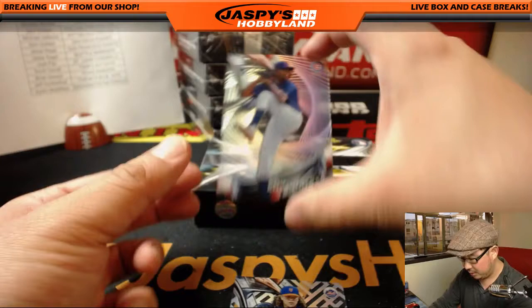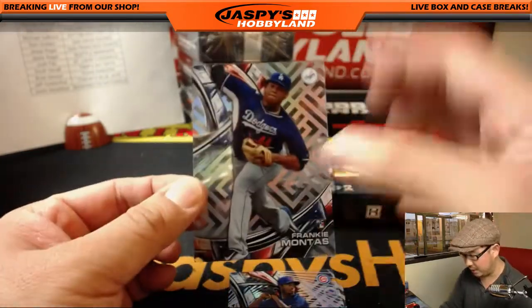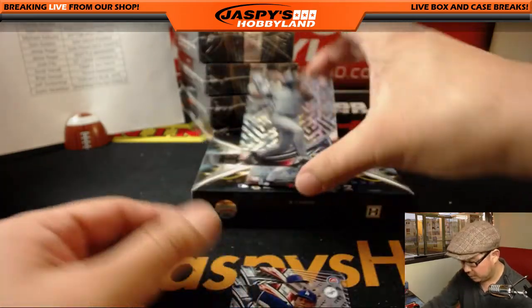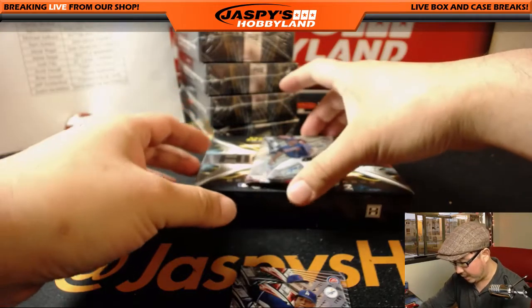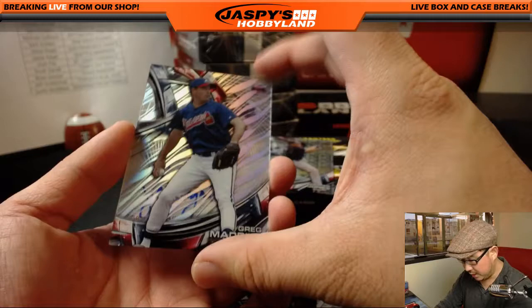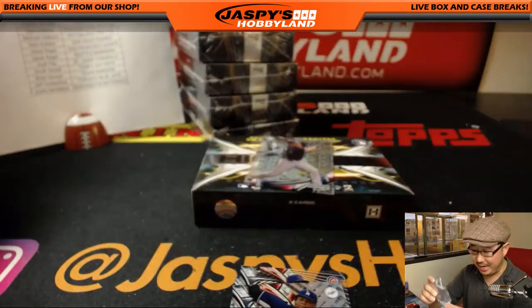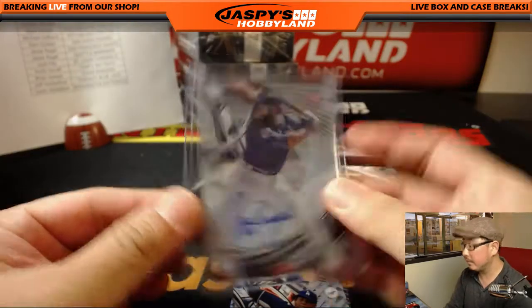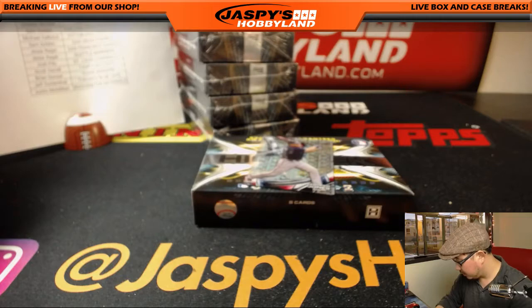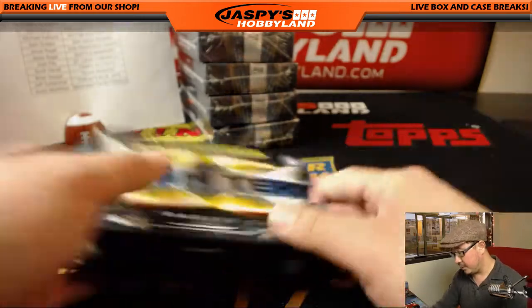There's Jacob deGrom. Carl Edwards Jr. — not Carl Edwards the NASCAR driver. Frankie Montas. Bernie Williams for the Yankees. And behind Greg Maddux is a Cub — a Jason Hayward. A wild Jason Hayward has appeared! That goes to Miguel and the Cubbies. And there's Chipper Jones, Ivan Rodriguez. Halfway through this full case break.